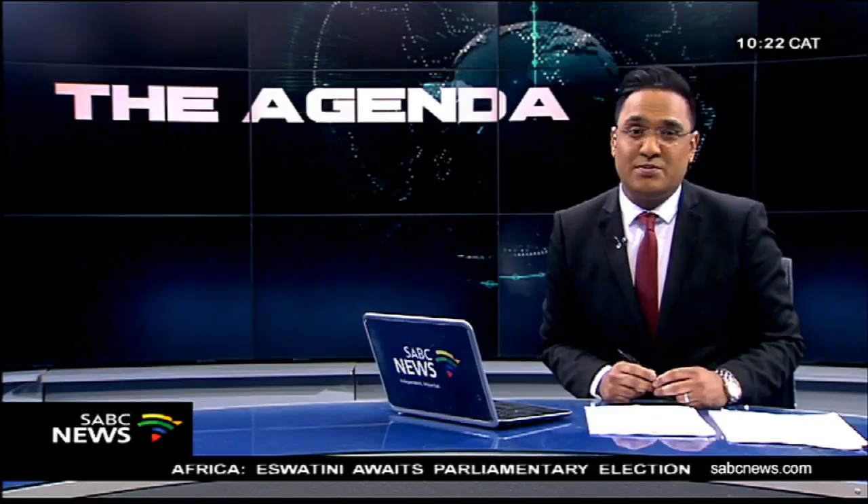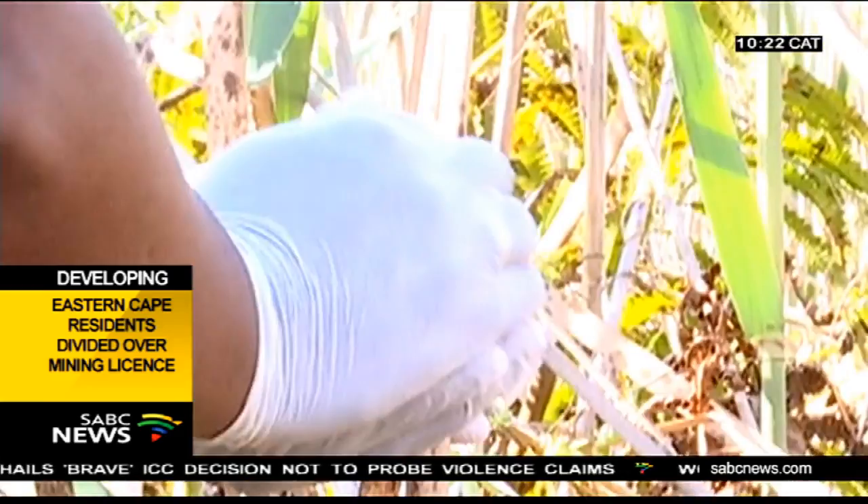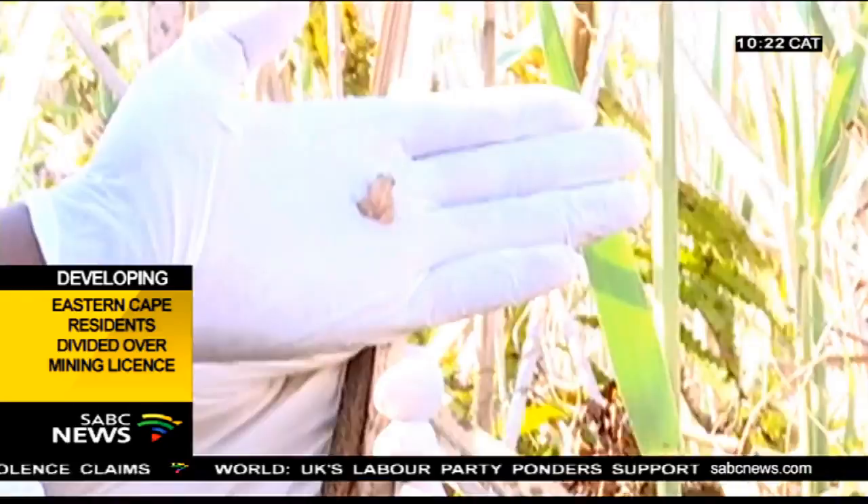Endangered frogs have been released into their natural habitat in KwaZulu-Natal. The endangered species were bred in a lab at the Johannesburg Zoo. This is the Pickersgill's reed frog, a rare species only found in South Africa's KwaZulu-Natal province. They are endangered and nearly extinct, and frogs, including Pickersgill's, play a vital role in safeguarding the ecosystem.